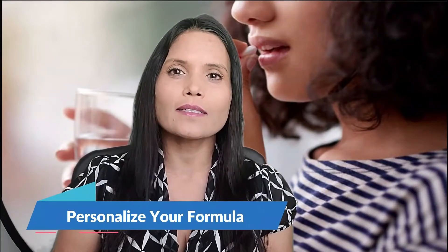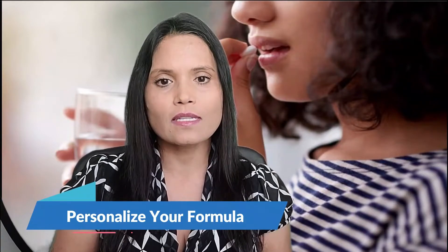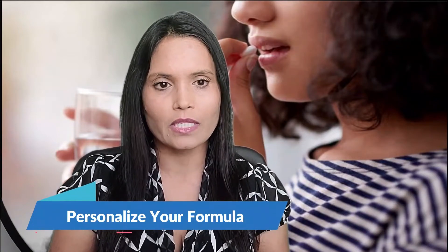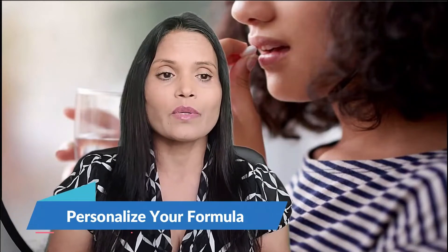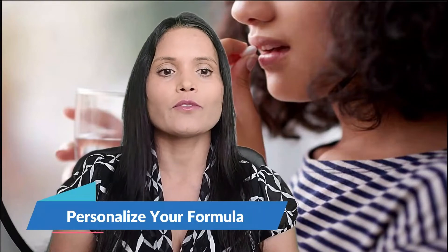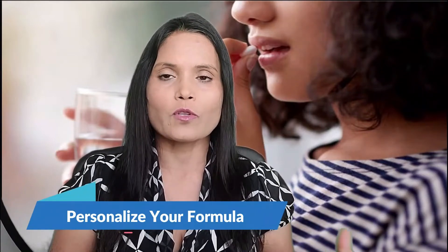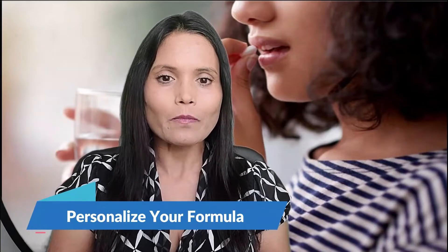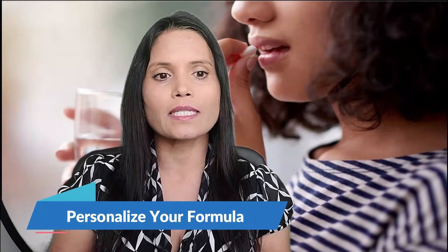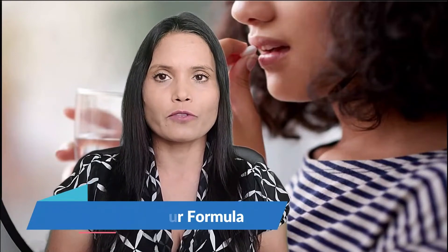Personalize your formula: another way to get more of the nutrients you need is to shop for a formula geared to your age and sex. Many vitamins for seniors have more calcium, vitamin D, and vitamin B12 than younger people need, since as you get older your body doesn't absorb vitamin B12 as well. Women in particular often need extra calcium and vitamin D after menopause to protect bones, while men's formulas leave out iron.